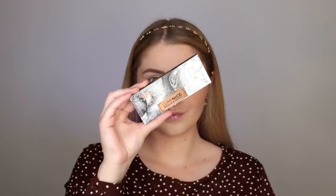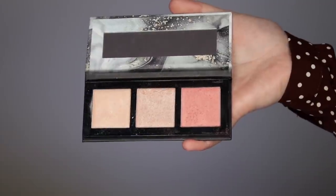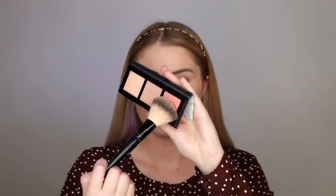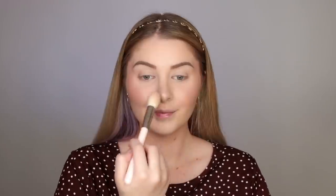For blush and highlight I'm using the Luminized Palette — the packaging is stunning and the product itself is stunning as well. For blush I'm using the pinky shade and putting that all over my cheeks while smiling. For highlight I'm using the lightest shade in the palette and placing that on my cheekbones, my nose, my cupid's bow, and the inner corners of my eyes.